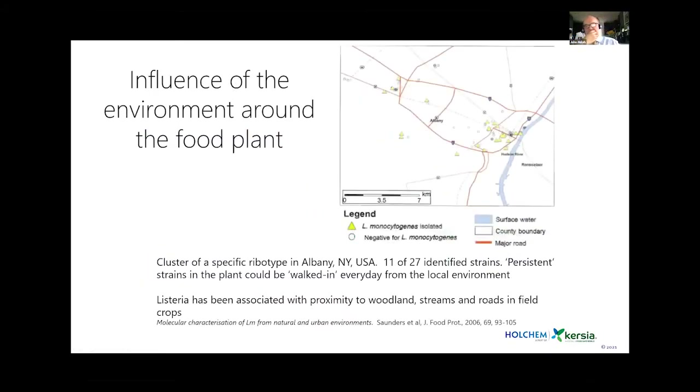In the early 2000s, a paper suggested you could find the same strains of organisms in the local community as in the food factory — raising whether the local community was infecting the factory, or the factory infecting the local community. Is persistence genuinely organisms growing and persisting in the factory, or simply organisms walking in on a day-to-day basis? Finding the same organism when sampling a factory once, then two months later, doesn't necessarily confirm persistence.